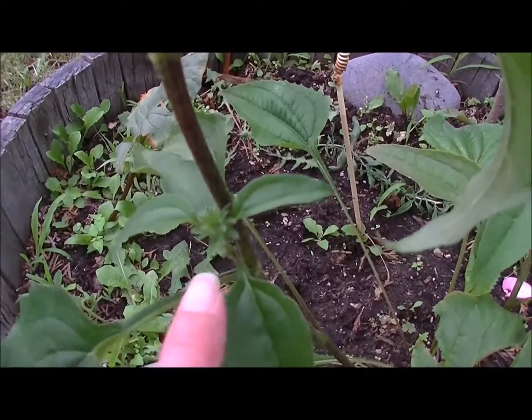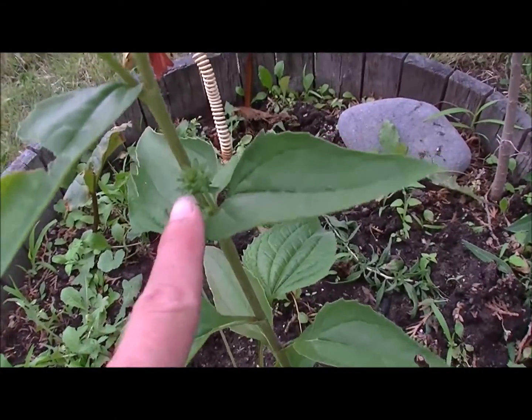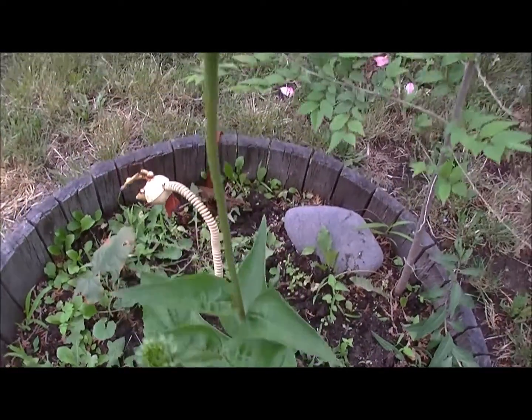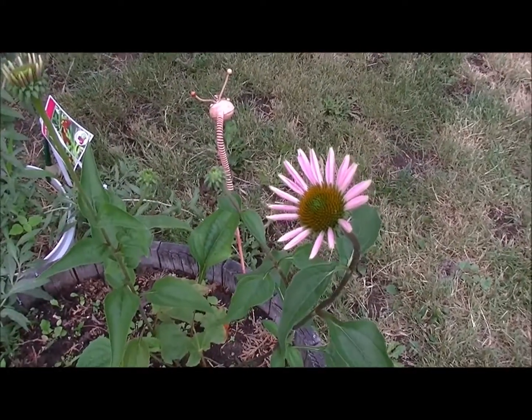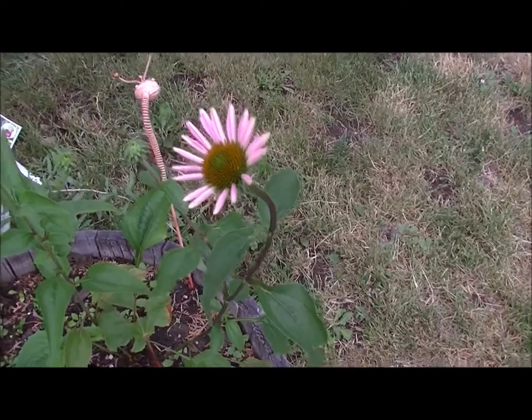There's one there, and another one there. Hopefully we'll get a couple of really gorgeous flowers out of this. I will do another update when I see that this has gotten a little more purple or the other ones have bloomed. I'll keep you posted.